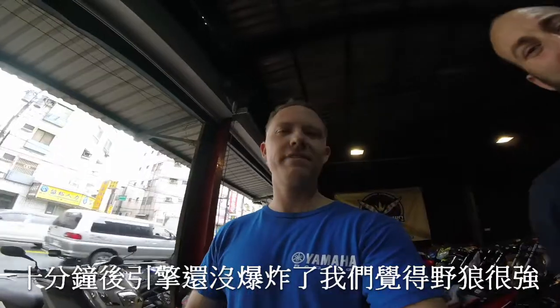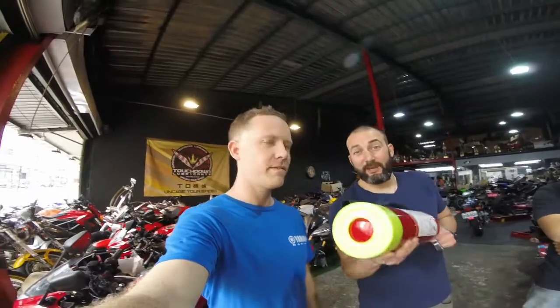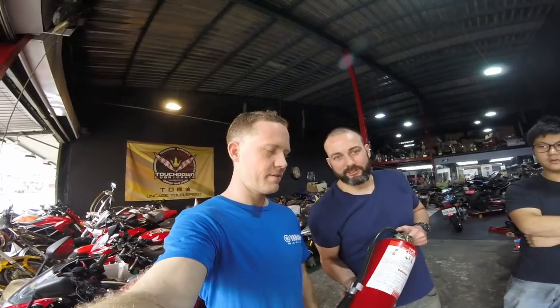Still going strong. Not bad. Not bad for a Taiwanese-made SYM Wolf. And it shows you: if you get an oil pan puncture, ride it to the next town — you'll be fine.